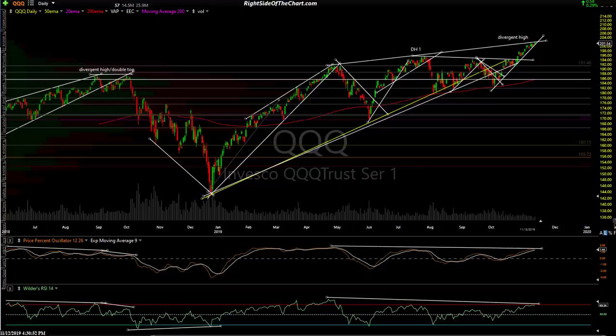Hi, this is Randy Finney with Right Side of the Chart. This is a closing market wrap for Tuesday, November 12th, 2019. We're going to go over three things: the charts and the levels to watch in a minute or less. It's very simple — I'm going to rifle through these real quick.